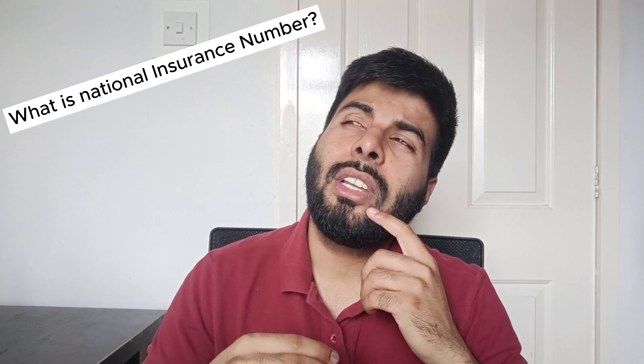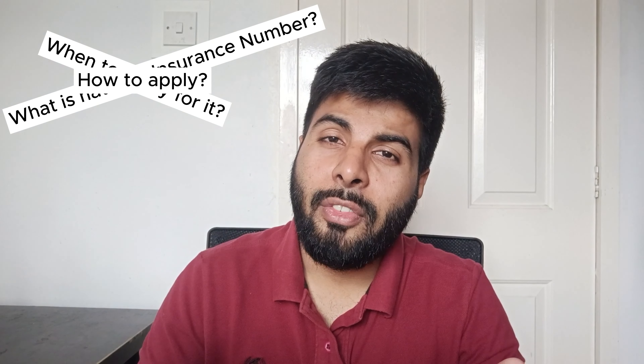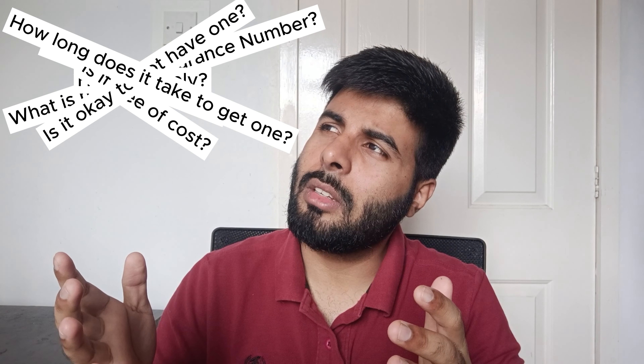Today's video is all about the National Insurance Number and questions related to it. If you're wondering what a National Insurance Number is, when to apply for it, how to apply, does it cost anything, is it okay to not have one, and how long does it take to get one — all these questions are going to be answered in this video.